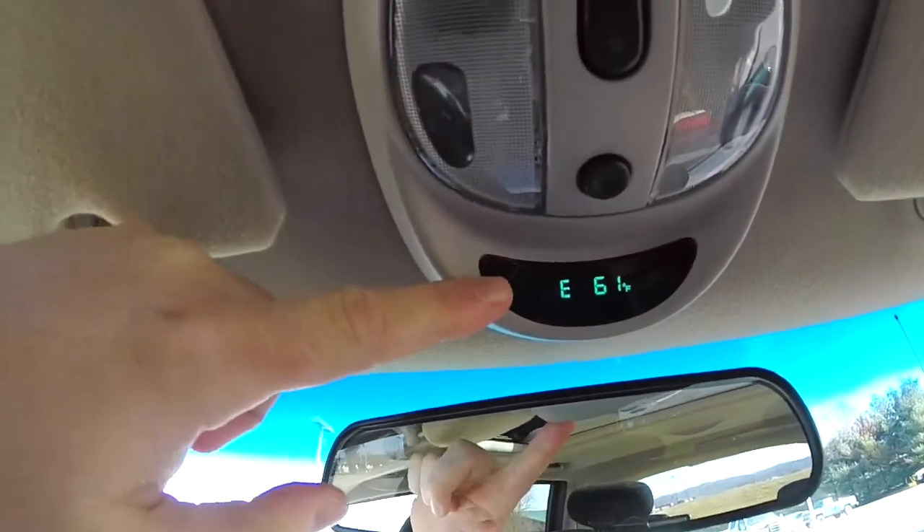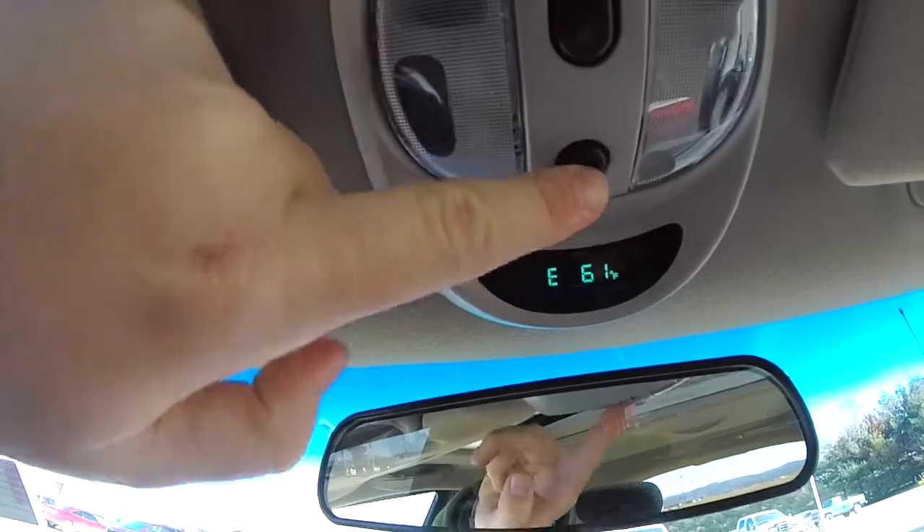There's also an overhead console that shows compass and temperature display. This button will change it over to metric.